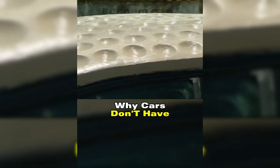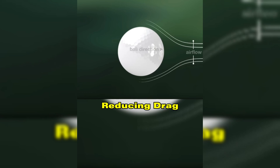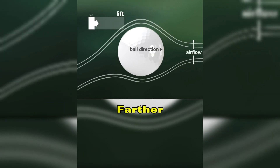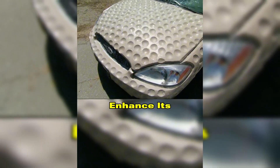Have you ever wondered why cars don't have dimples like golf balls? We know that the dimples on a golf ball can significantly improve its aerodynamics, reducing drag and allowing the ball to travel farther. So, would adding dimples to a car enhance its fuel efficiency?